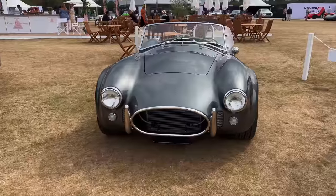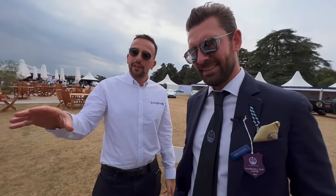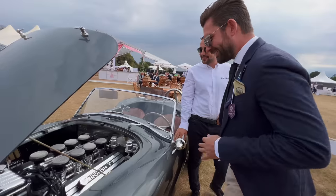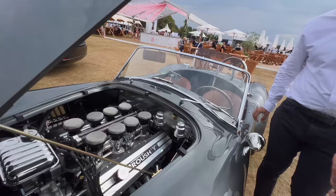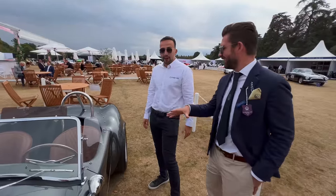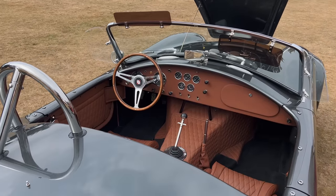This is our new creation — we launched it here. It's a Superformance Mark III Roadster, so it's a resto-modded Cobra essentially. The engine alone in this car is a £50,000 option — forged pistons, forged crankshaft, 560 brake horsepower, 530 pounds of torque. We could easily get more out of it, but it already sounds terrifying enough. It weighs only 1,100 kilograms — that's plenty.